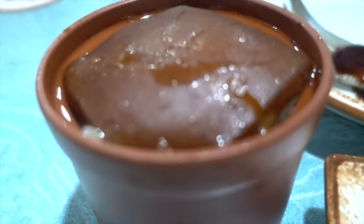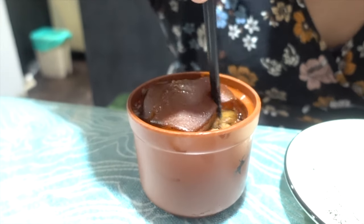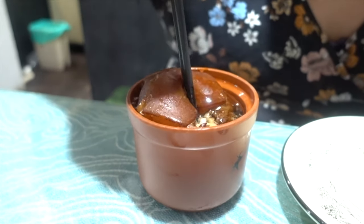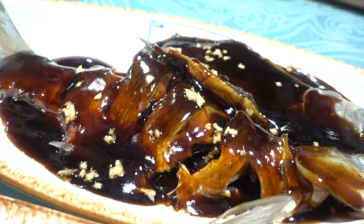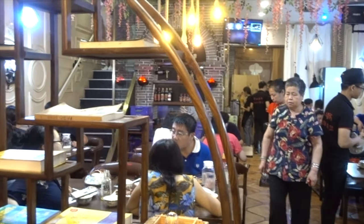Next we try Dongpo Rou — it's a braised pork belly and a must-try in Hangzhou. It was amazing and we highly recommend it; we had it several more times on this trip because it was that good. We also tried the West Lake fish, another local speciality with fish taken from West Lake and cooked in a vinegar gravy. We loved all the food here and the service was excellent.